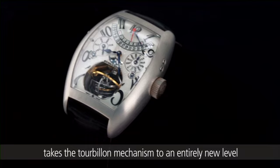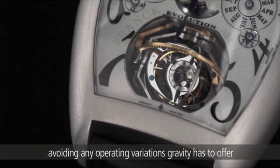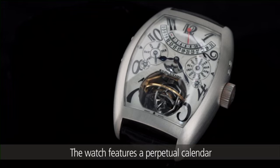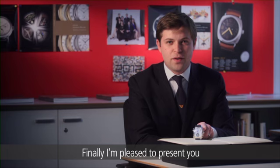Founded in 1992 by entrepreneur Vartan Sirmakes and the talented young watchmaker Franck Muller, this masterpiece, first introduced to the market in 2005, takes the tourbillon mechanism to an entirely new level. The triaxial tourbillon rotates on three axes, avoiding any operating variations gravity has to offer. In order to really appreciate the complexities, one needs to hold the Evolution 3-1 to truly understand the work of art it really is. The watch features a perpetual calendar, retrograde power reserve and date, together with moon phases, day, date, and 24 hours.